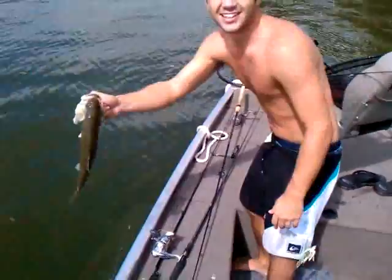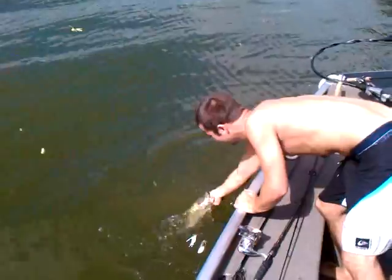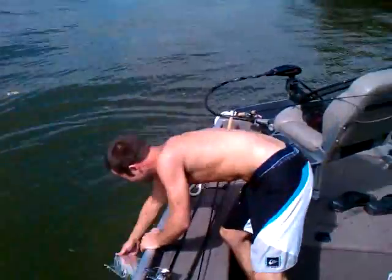I'm gonna let him go now. Who taught you to fish like that, bro? My daddy. He's a little mad at you. Good catch.